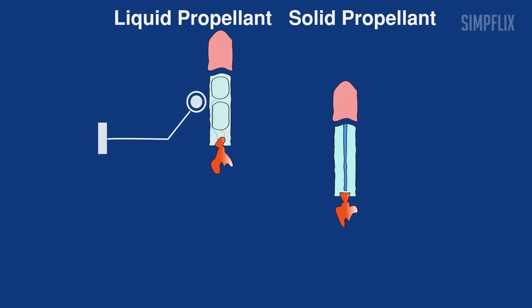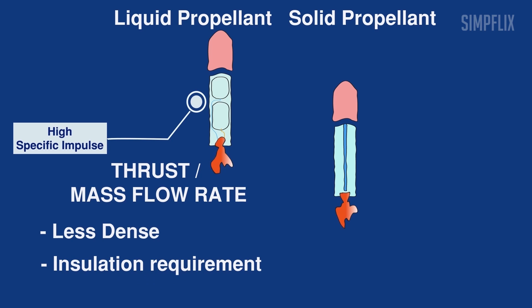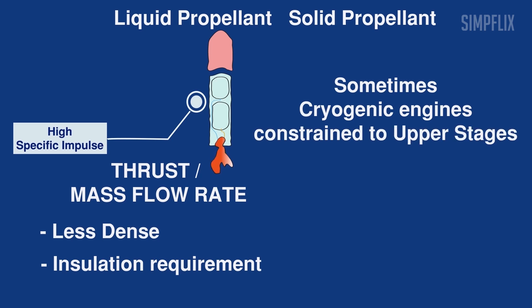This means they have a high specific impulse. Specific impulse is the ratio of thrust and mass flow rate — it is analogous to our vehicle mileage. Nevertheless, the low density of cryogenic propellants requires a big size fuel tank, and the insulation requirement of cryogenic propellants makes the system more complex and costlier. So, depending on the mission objectives and budget, cryogenic engines are constrained to the upper stages.